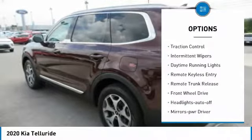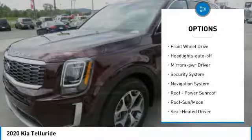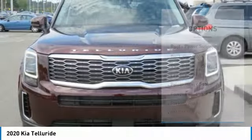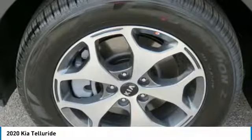Here are some of this vehicle's great options: heated side mirrors, traction control, intermittent wipers, daytime running lights, remote keyless entry, remote trunk release, FWD, headlights auto off, mirror memory, and security system.